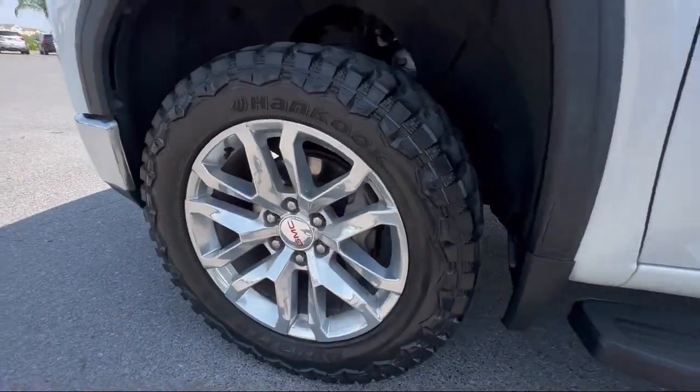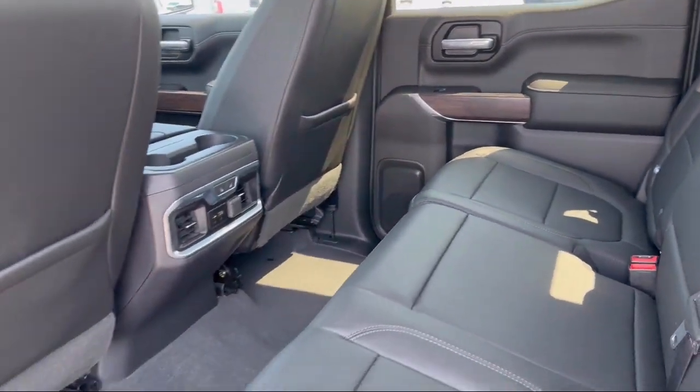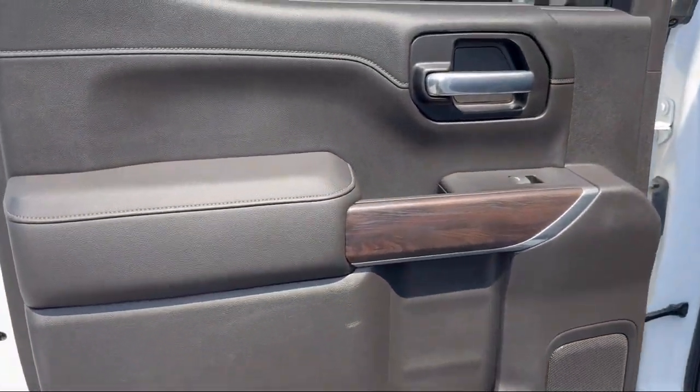Skid Plates, Heated Driver and Front Passenger Seat, Trailering Package, Cross-Traffic Alert, Keyless Open and Start, and has less than 40,000 miles on the odometer.